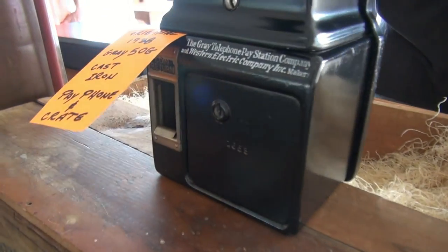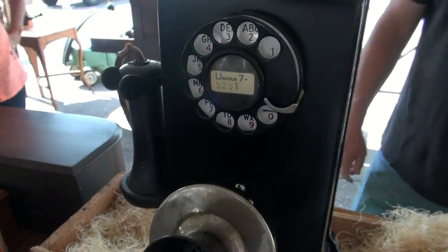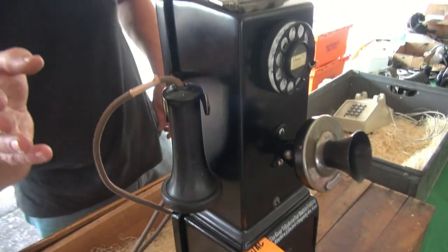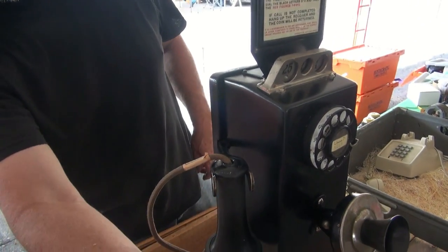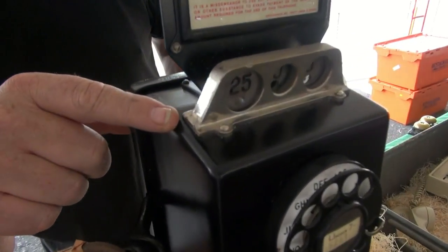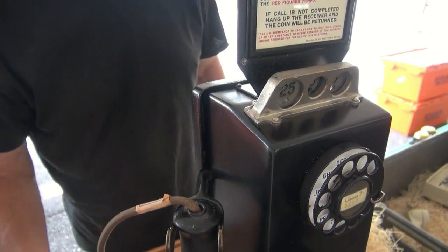I'll put a good pan on here so people can see it. That is something. The differences in these old ones is, of course, it's two-piece — separate transmitter and receiver. And it's got a cast coin gauge, which is cast brass, which is very, very old and very rare.